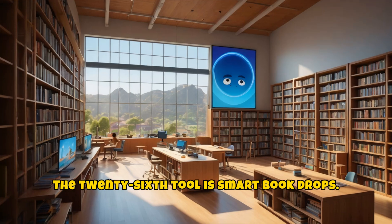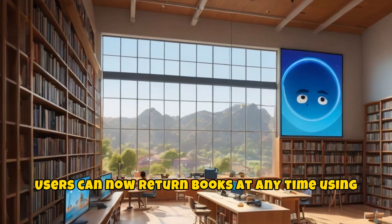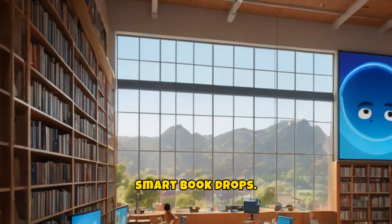The twenty-sixth tool is smart book drops. Users can now return books at any time using smart book drops.